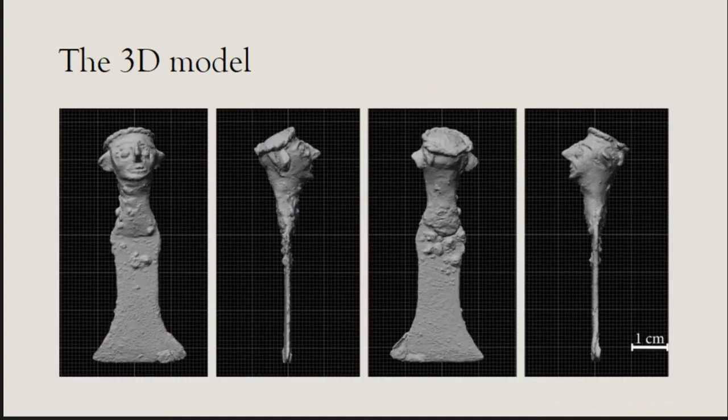This is the final 3D model: frontal view, side view, back view, and the other side. The figurine is about 6 centimeters in height and 2 centimeters wide. The blade is very thin — between 1 and 2 millimeters. You can also see quite a lot of corrosion on the object, especially at the back — all these little bubbles are corrosion. There is also one interesting element at the bottom which we will examine more closely later.